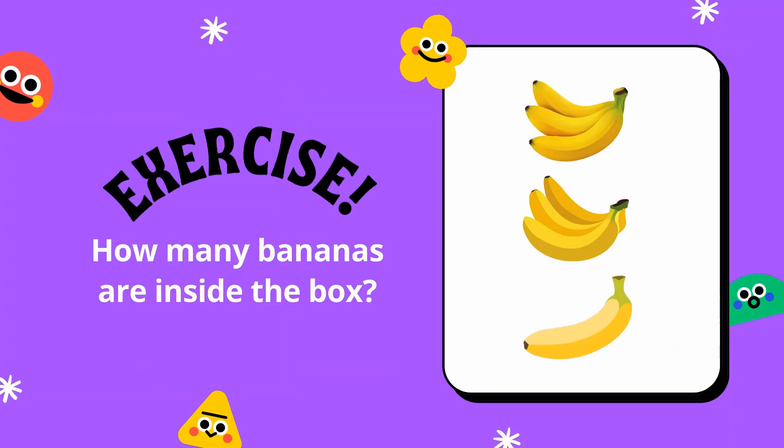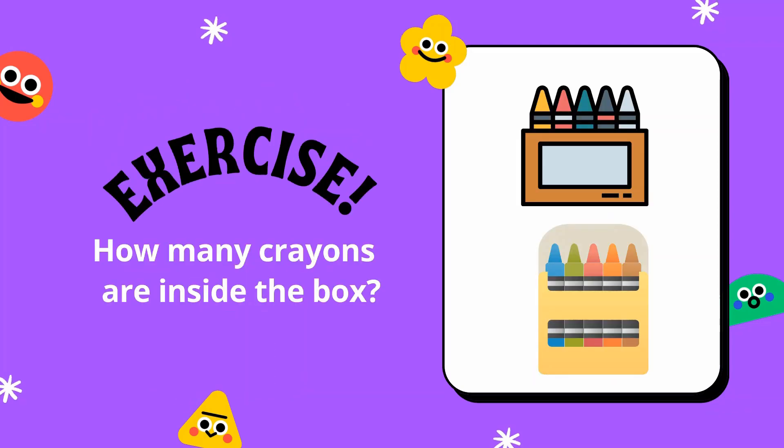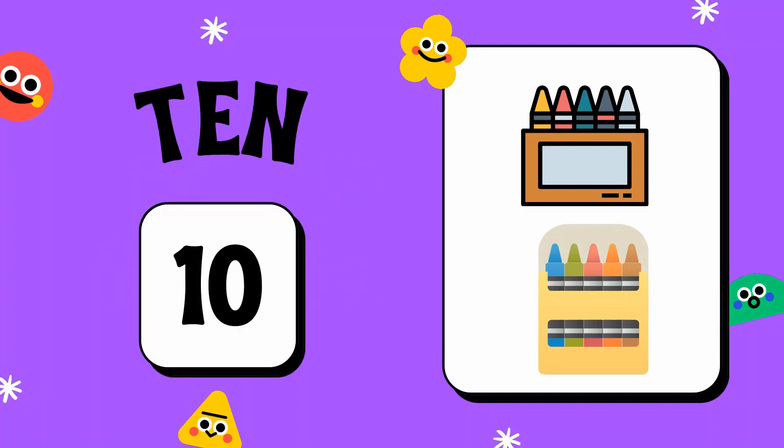How many bananas are inside the box? Seven bananas. How many crayons are inside the box? There are ten crayons.